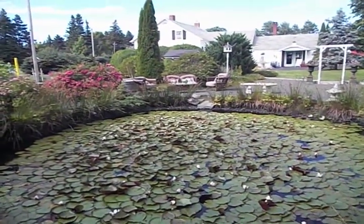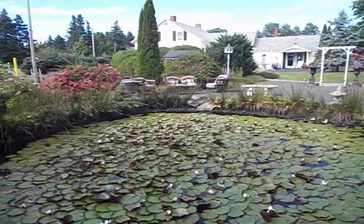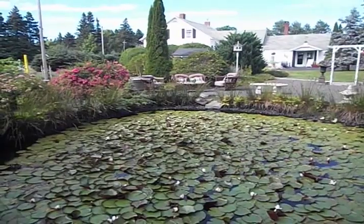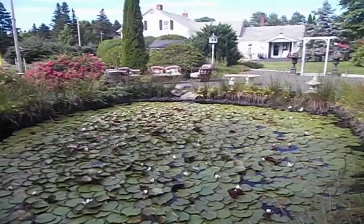The photography can't do the real thing justice. Again, just beautiful garden after garden — a very tranquil, lovely setting here.